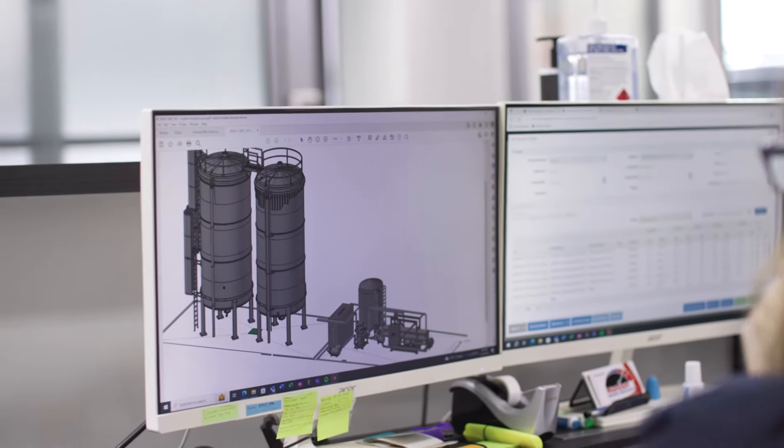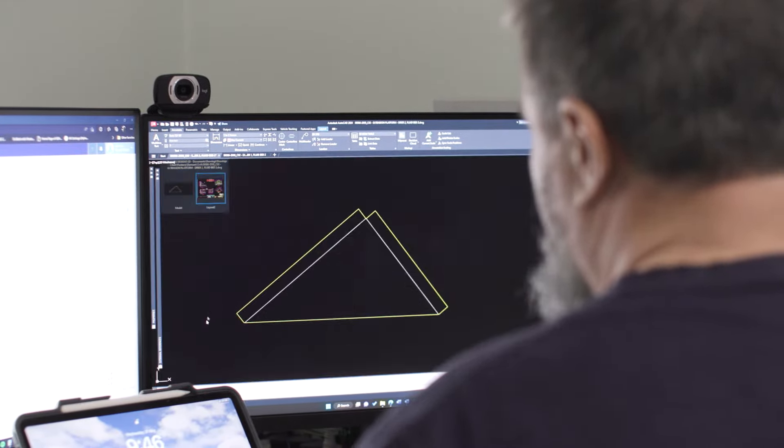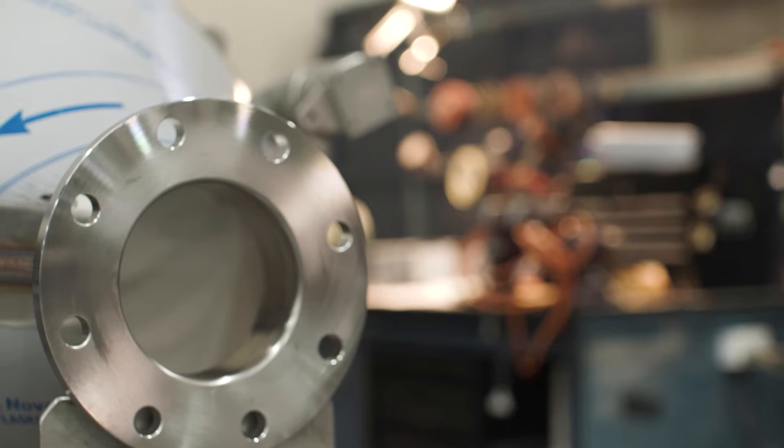We have 40 staff working for us both in mechanical trades and engineering spaces, and we do work across all disciplines from design, installation and commissioning of food factories.